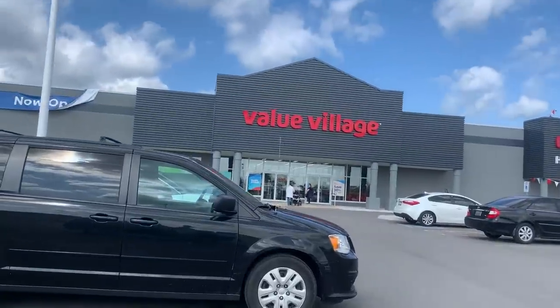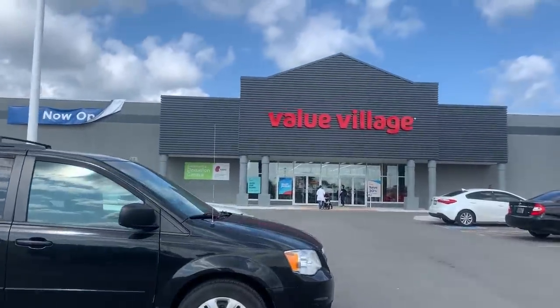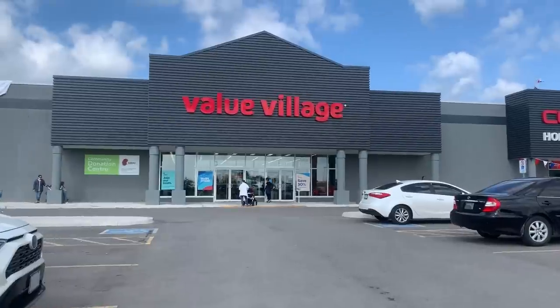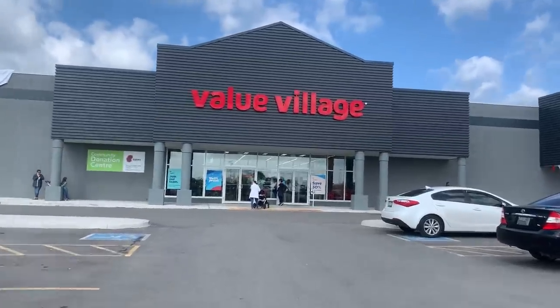Hi everybody. I'm going to go thrifting and I'm going to see if I can elevate the garden downstairs. Let's see what I can come up with on a dive. I'm looking for garden decor, or things for the garden, or things I can make into something for the garden. Fingers crossed, let's go.